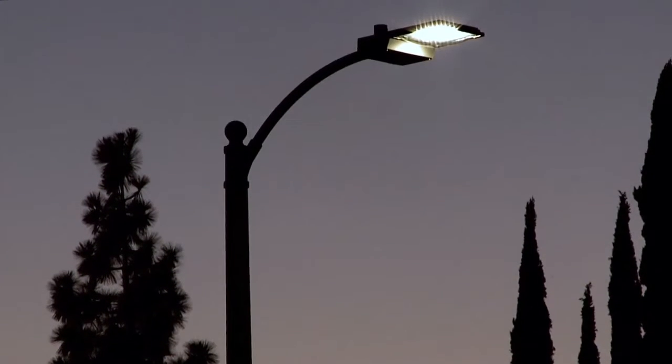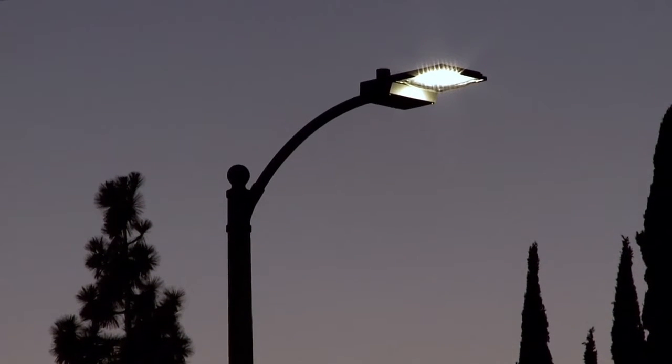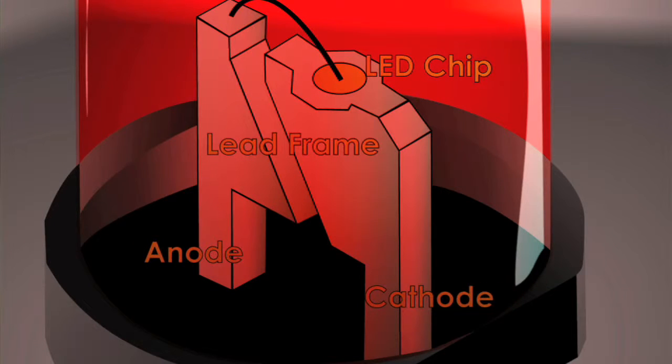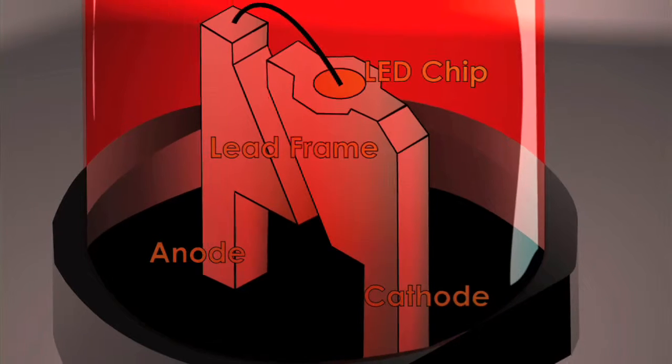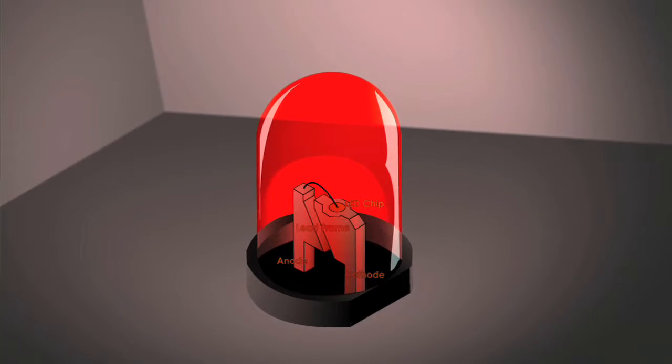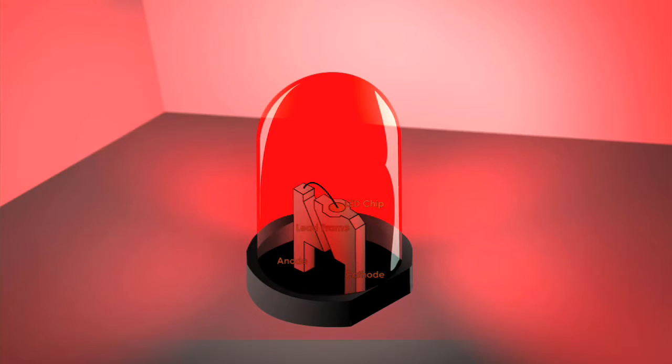LEDs are light emitting diodes. They're a solid-state device that has multiple components, starting with a chip and a lead frame and the anode and the cathode. They're itty-bitty, tiny little devices that are all encapsulated in something that looks like a plastic, epoxy kind of material that protects all of those little components.